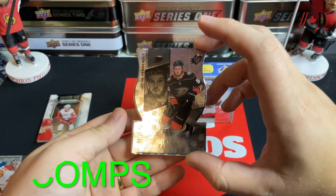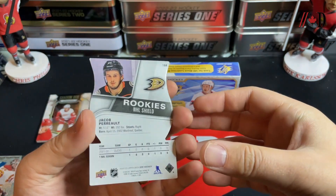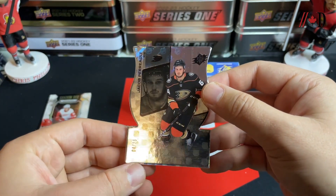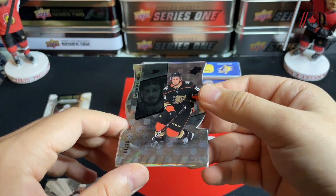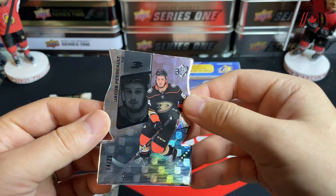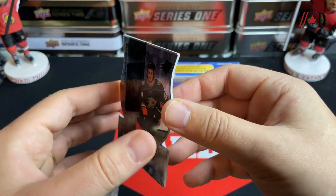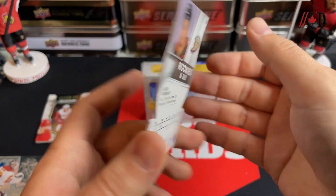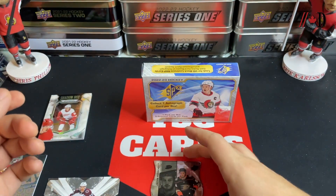Next up we've got a Jacob Perreault — wow, four of 25! That is the NHL Shield! Wow, that is so cool, super cool! Jacob Perreault NHL Shield, four of 25. Some really neat looking cards here — that is so sweet looking. Jacob Perreault NHS Shield, four of 25, a nice low-numbered card. Hopefully we've got an autograph for the final card.